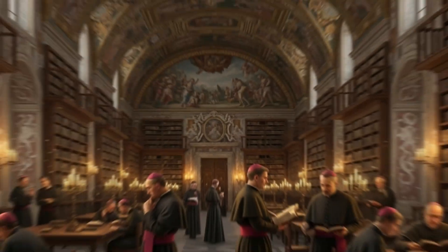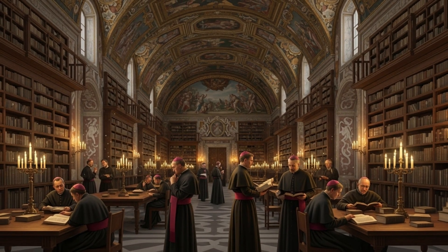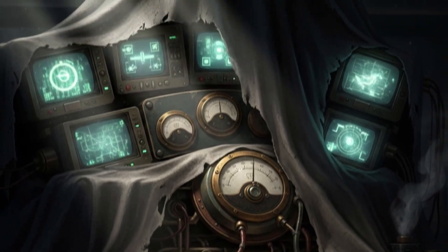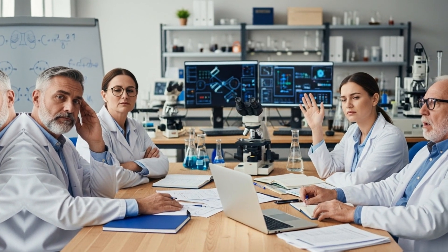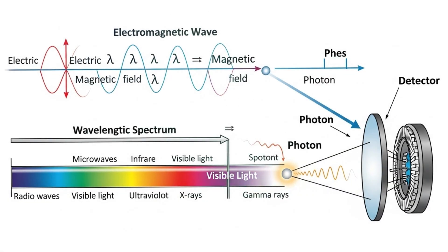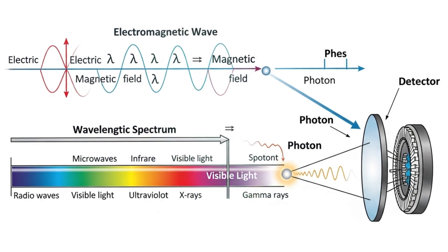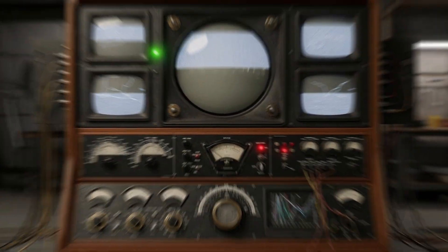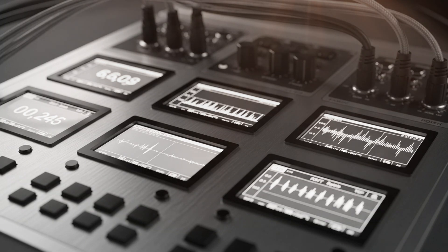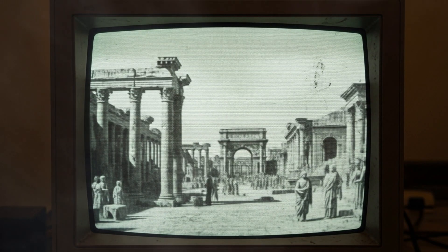Chapter 5: Chronovisor. In quiet academic circles, whispers circulate about an extraordinary device — a machine that could pierce the veil of time itself. They called it the chronovisor. Most dismissed it as fantasy, a tale spun by imaginative priests. But the details were too specific to ignore. Father Pellegrino Ernetti, a respected physicist and theologian, claimed he and a team had built it. The device supposedly used electromagnetic radiation to capture light particles from ancient times. According to descriptions, it resembled a complex television set with multiple screens, numerous dials, and controls for tuning into specific locations and time periods. Users could allegedly witness historical events as they originally occurred.